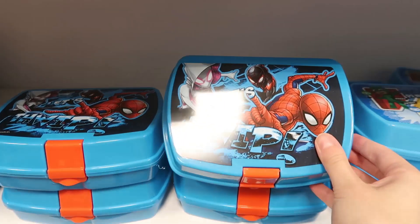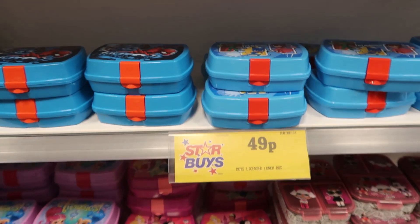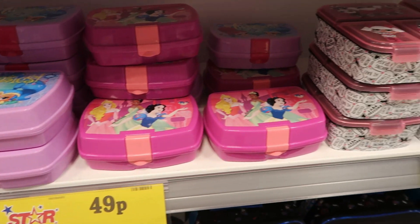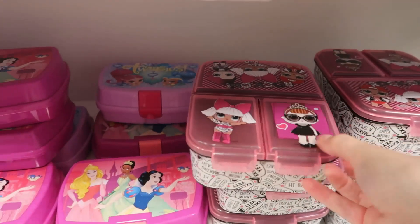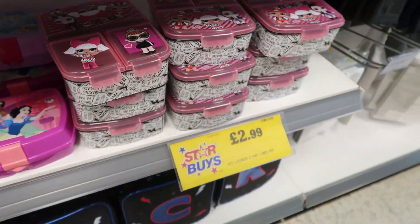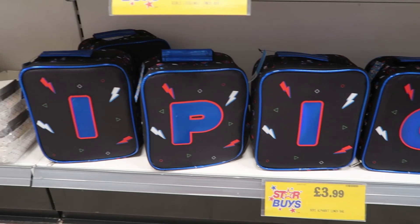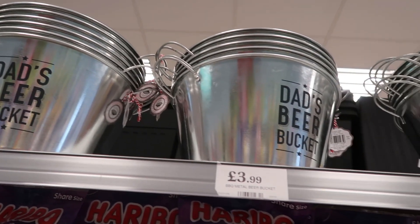They also had some character lunch boxes — they had PJ Masks, Spider-Man, some more girly ones, and Disney Princesses. These are quite small so I think they're boxes to go inside a bigger lunch box, apart from this LOL one which is like a proper lunch box. There were also some more boy-themed ones for £2.99 and proper full-size lunch boxes for £3.99.